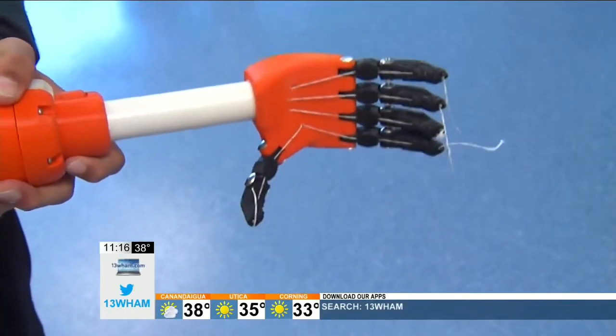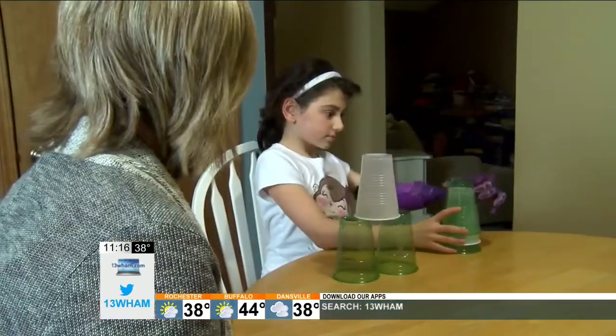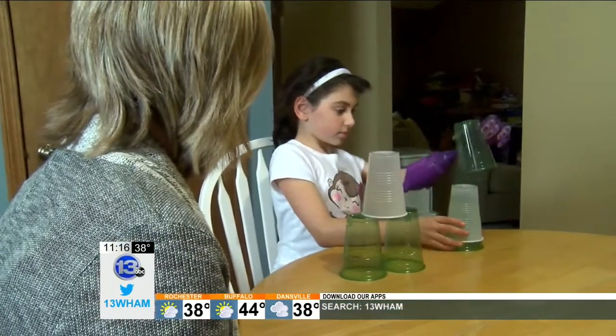Each prosthetic takes about 12 hours to make and costs around $50. Student volunteers putting in a few extra hours allows them to cover the costs. Just seeing the smile on the face really does it all. And with hundreds of happy customers already, ENABLE is hoping more smiles are on the way. It's the gift that keeps on giving.